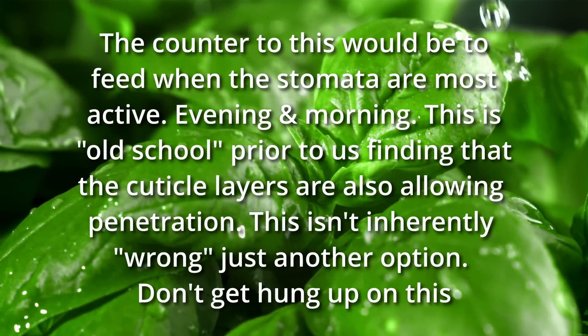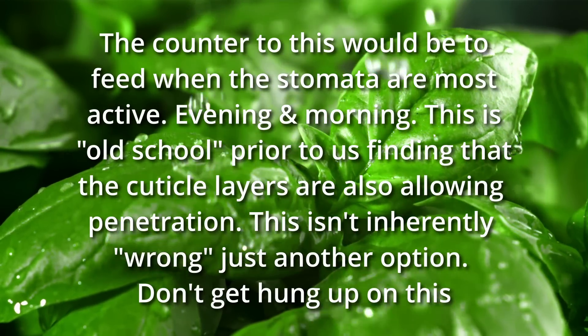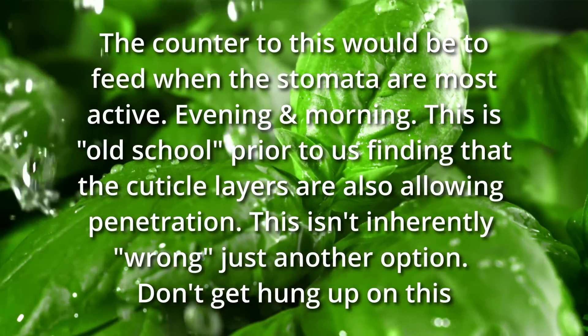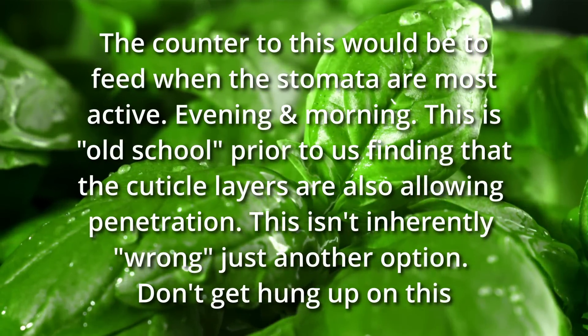The time of day in which you apply really does not matter, for two reasons. Remember, stomata isn't the main mechanism for uptake, so morning and evening aren't necessarily the best times. Number two: the idea that water burns leaves is a myth — that is false. Water does not burn leaves.